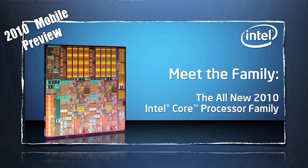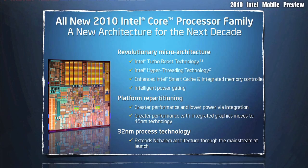Intel is releasing 22 new CPUs this January 7th, and today we're here to show you the new 2010 mobile line. Along with having a reduced die down to the 32nm process, we also get Intel Turbo Boost technology and Intel Hyper-Threading brought to the mobile line.